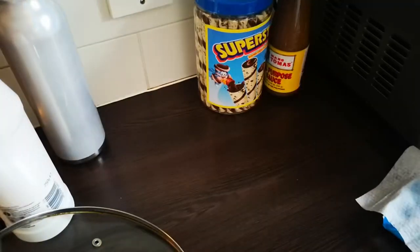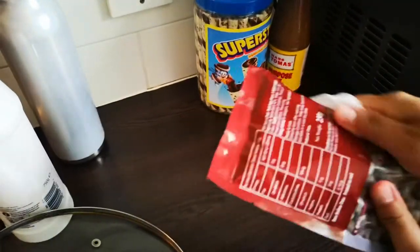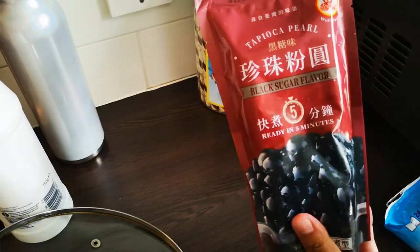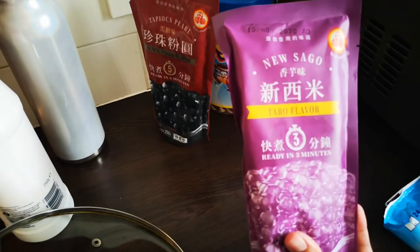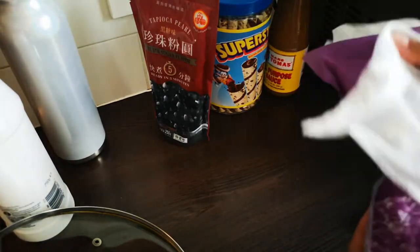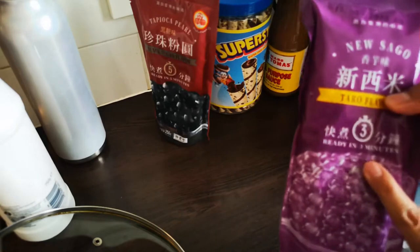Speaking of bubble tea or boba, I'm planning to make my own. It's not going to be fancy — I'm basically just drinking cold tea in whatever flavor I want with tapioca pearls in it. I got black sugar flavor, which says it'll be ready in five minutes — I don't know if that's true, we'll find out. The other one is taro flavor, sort of purple, maybe like purple yam or ube. I have two of them — this one says ready in three minutes.